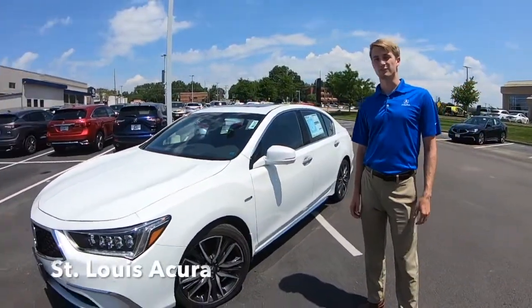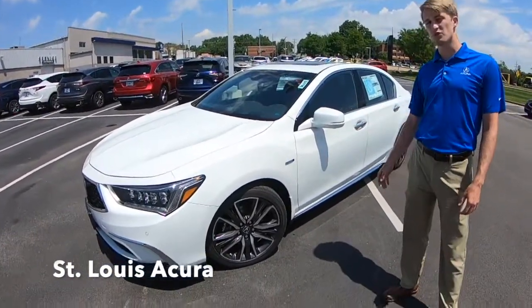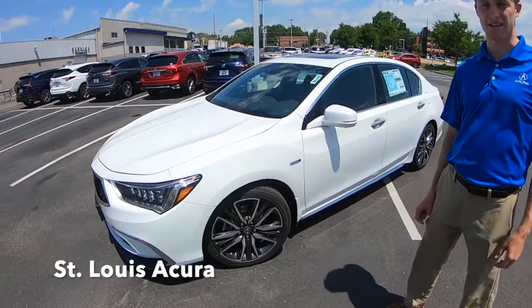Hi everybody! I'm Peter Mungenast from Mungenast St. Louis Acura. Here with me today I have the Sport Hybrid Super Handling All-Wheel Drive RLX.